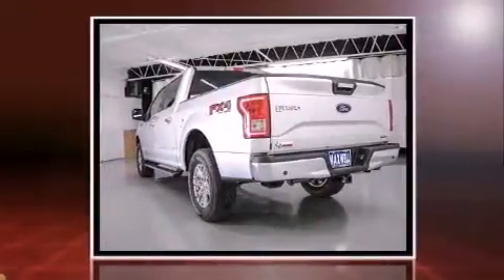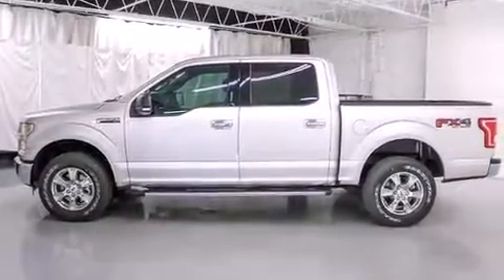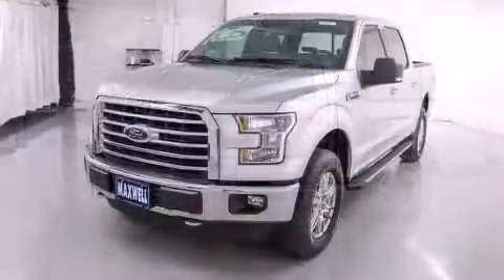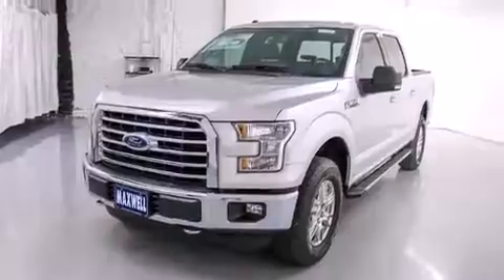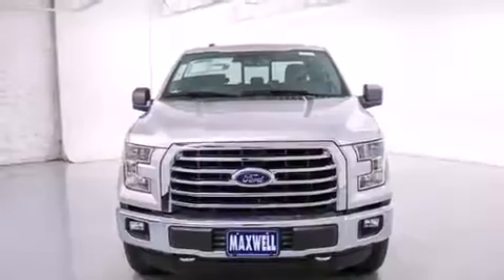It's equipped with tons of terrific amenities, but it won't break your budget. Like heated seats, a power seat, a rear step bumper, automatic dimming door mirrors, front fog lights, a trailer hitch, and air conditioning.